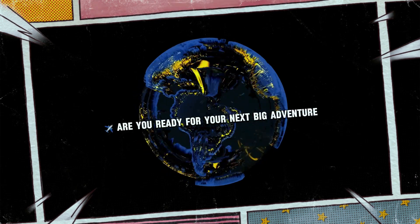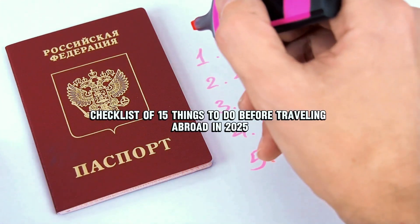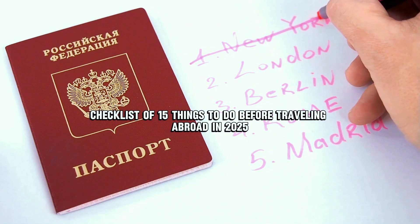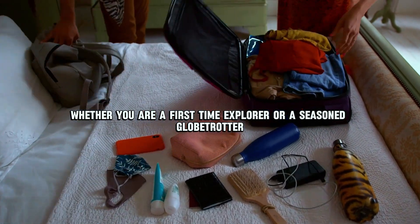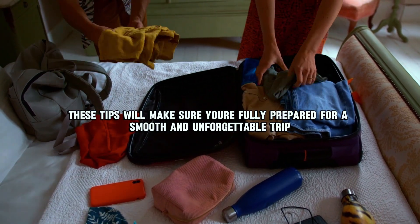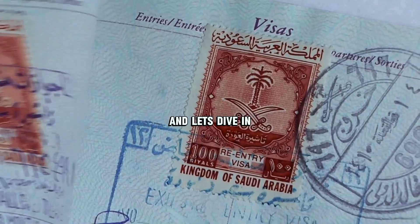Hey travelers, are you ready for your next big adventure? Today I'm giving you the ultimate checklist of 15 things to do before traveling abroad in 2025. Whether you're a first-time explorer or a seasoned globetrotter, these tips will make sure you're fully prepared for a smooth and unforgettable trip. So grab a pen, take notes, and let's dive in.